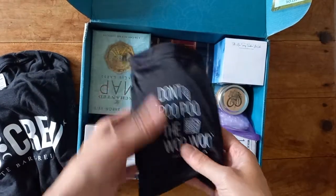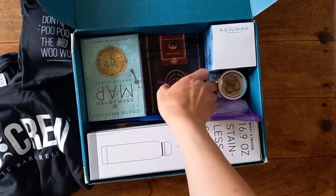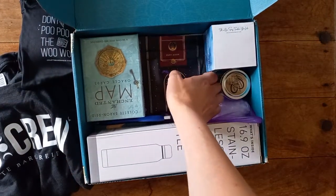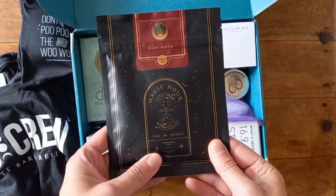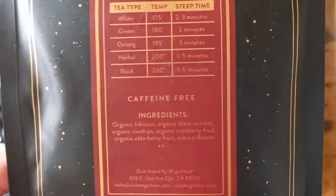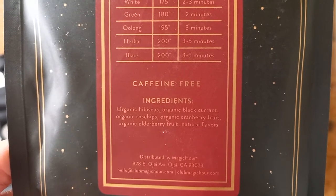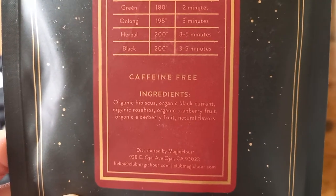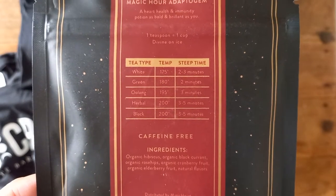So that's my 'Don't Poo-Poo the Woo Woo.' We have some magical tea — gorgeous packaging from Ruby Moon. Hibiscus, organic blackcurrant, rose hips, cranberry, elderberry, natural flavors. That sounds quite nice, I think I'm going to enjoy that.